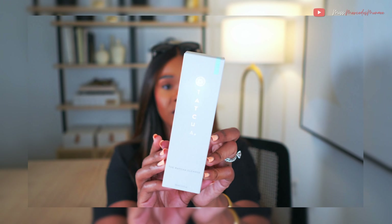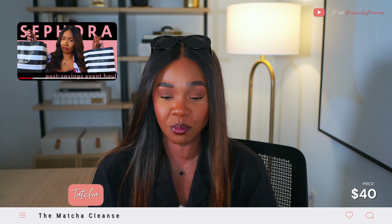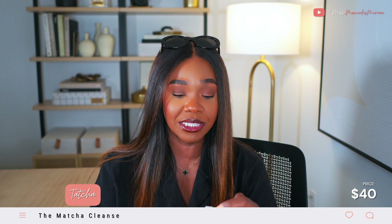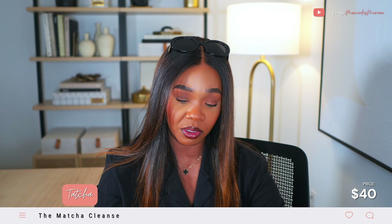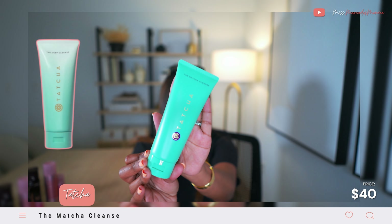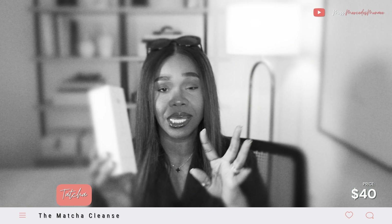I picked up another Tatcha cleanser. If you watched my last haul, you're probably thinking why. This one is the Matcha Cleanse — it's new. I saw the promotion when it was released a little while ago. It's a daily gel cleanser with Japanese matcha and a number of other skincare ingredients. I swear by the brand Tatcha overall and their cleansers in particular.